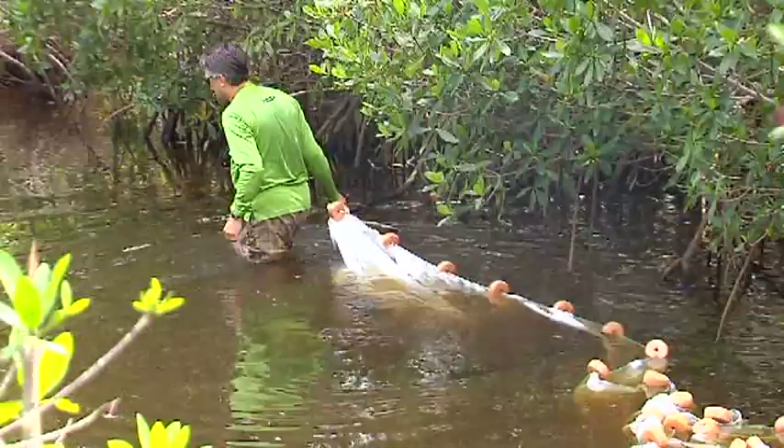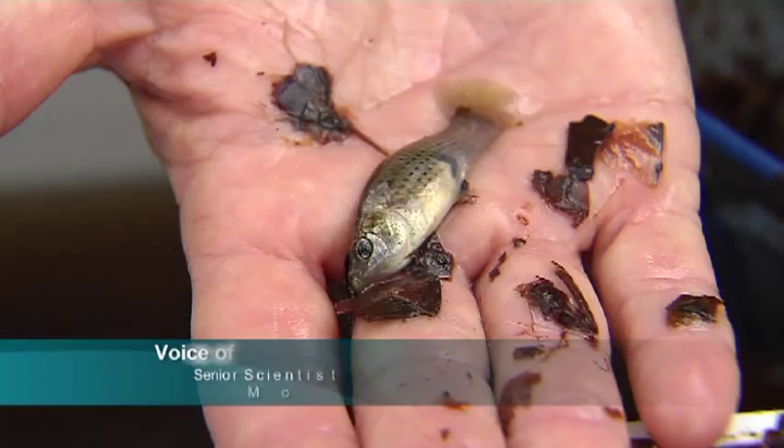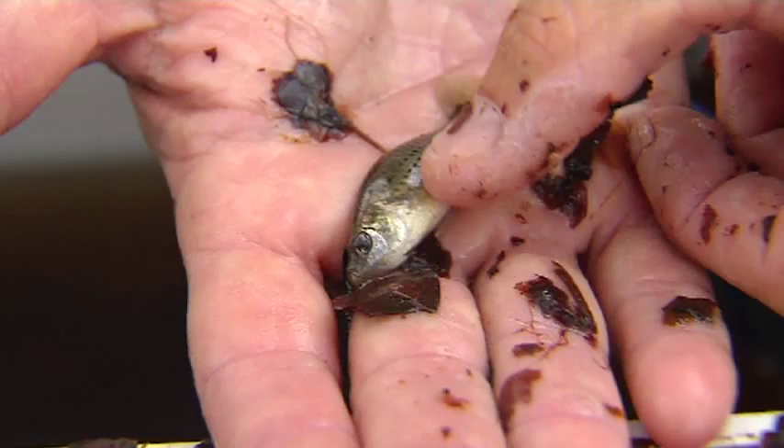You can see the long lines of dots that go down the side. Visit the Charlotte Harbor National Estuary Program website to learn more about the animals that live in our estuary.